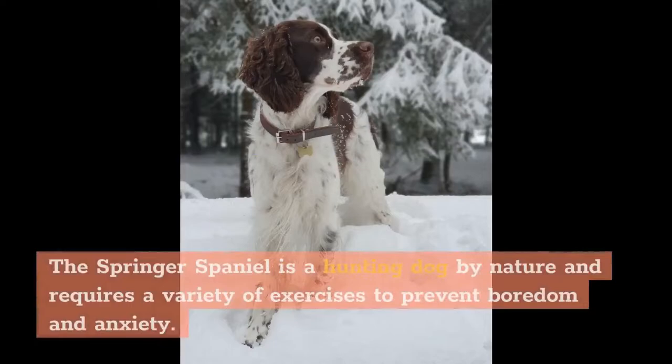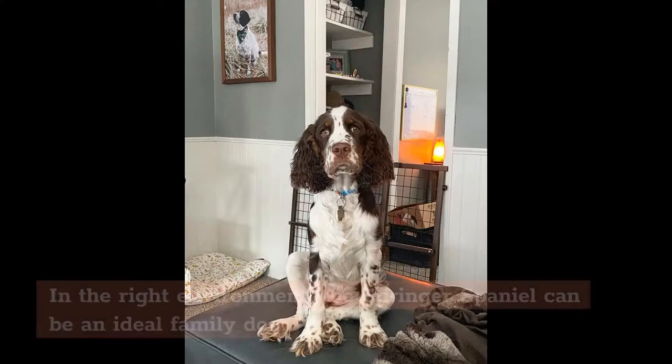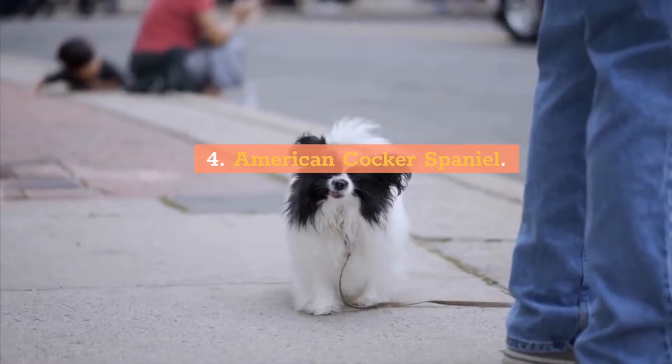Temperament: The Springer Spaniel is a hunting dog by nature and requires a variety of exercises to prevent boredom and anxiety. It will be loyal to the household but may get attached to a specific family member. In the right environment, the Springer Spaniel can be an ideal family dog.